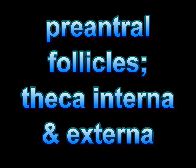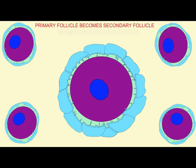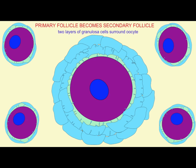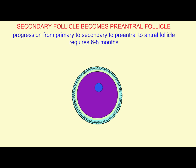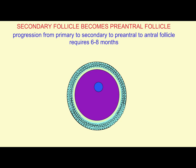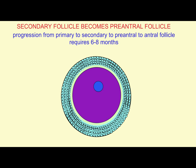Over the course of about six to eight months, the primary follicle will grow and develop a second layer of granulosa cells and become a secondary follicle, which will then develop additional layers of granulosa cells and be known as a pre-antral follicle.